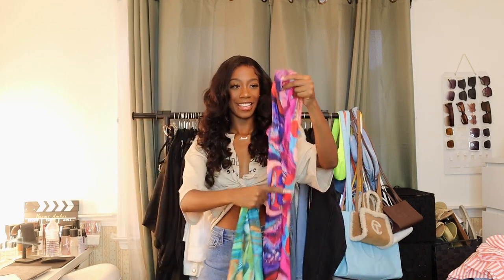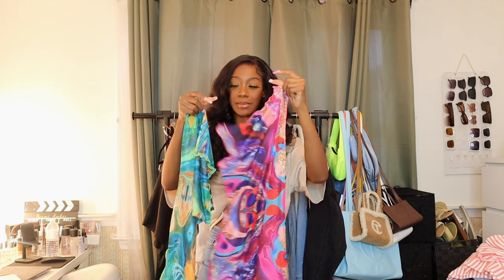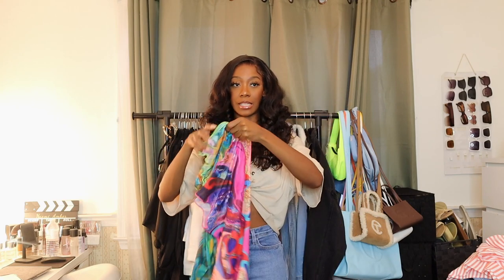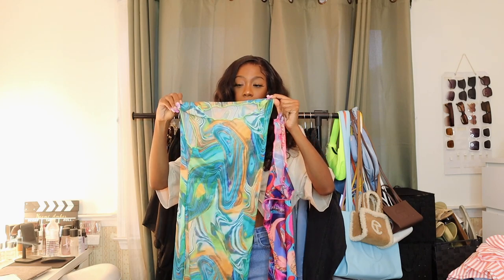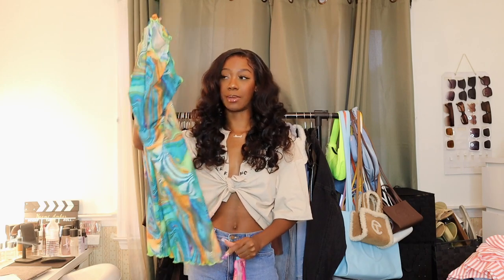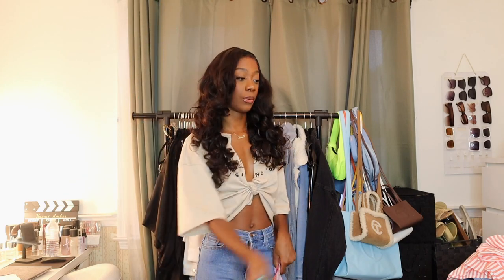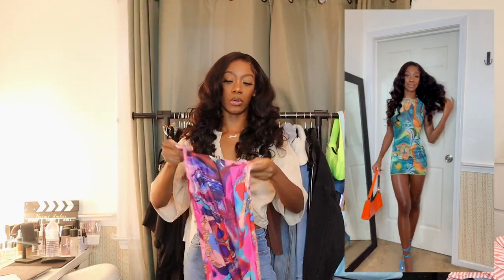The next two items are the same thing in different prints — they're like bathing suit cover-up mini dresses but I've seen people wear them by themselves. One is a green, orange, and blue color — similar to something I wore in my Puerto Rico vlog that went off. The other is in a pink, purple, and blue color. I'm really excited about these and I'm probably going to go on vacation just so I can wear them.